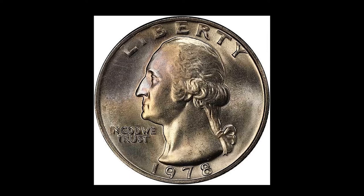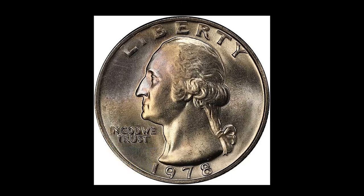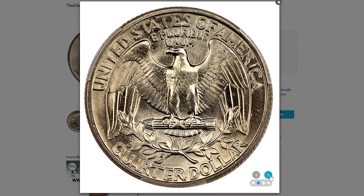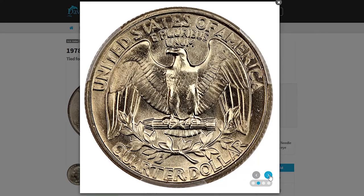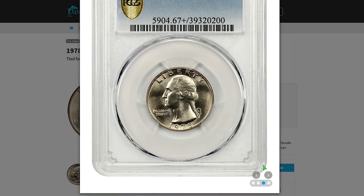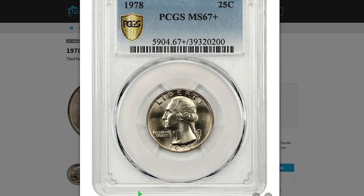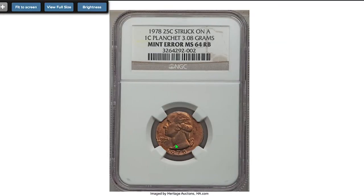Sold in 2019 for $2,232.50 at Legend Rare Coin Auctions. Here is another 1978-P at the same grade. This beauty shows outstanding preservation — needle-sharp details and satiny lustrous surfaces are devoid of any distractions and offer great eye appeal.